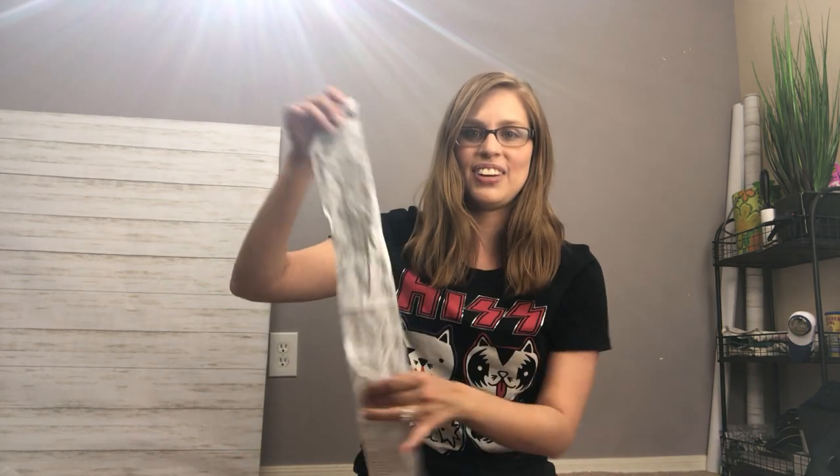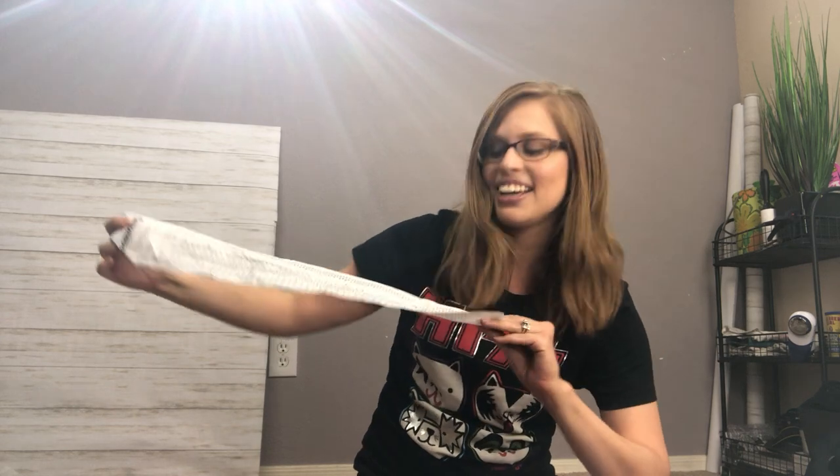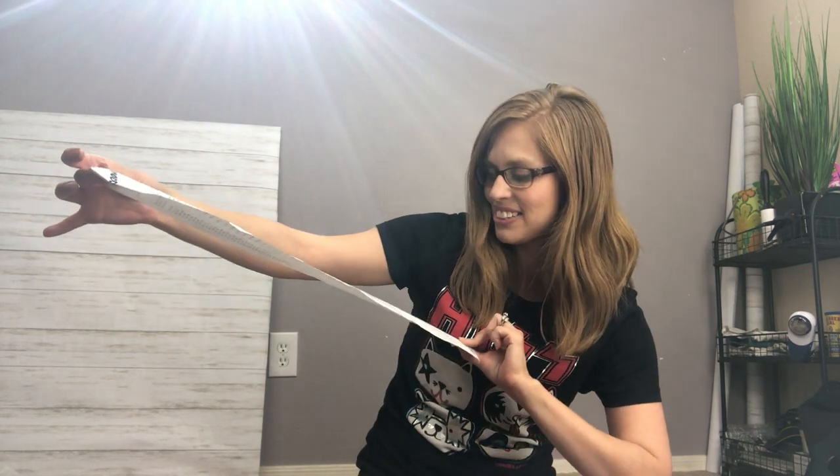Hi everyone, I'm back with another haul video. This is going to be another thrift haul for my online stores. Today I went to Goodwill and another local thrift store. At Goodwill, they were having the weekly dollar tag sale, so everything in the store with that color tag is only a dollar. I picked up a lot of stuff — my receipt shows it all came to only $81.50.